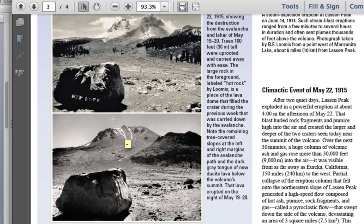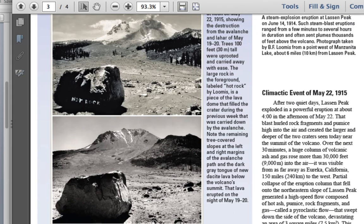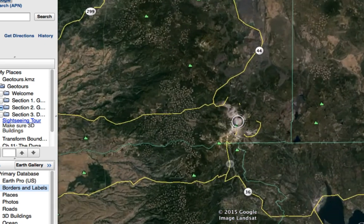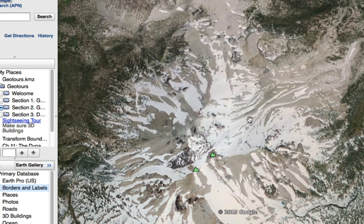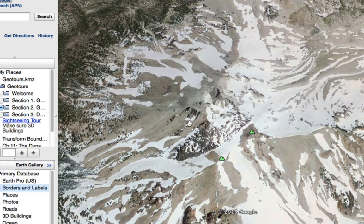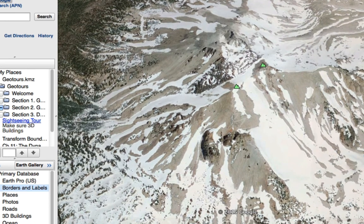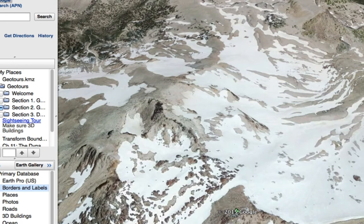The tall stands of trees had been knocked down, so this area is now called the Devastated Area. Using Google Earth, we can zoom into Lassen Peak and actually still see the lava flow on the western slope. The north flank shows where the lava flow was blasted away, and the western flow from the May 19th or May 22nd, 1915 eruption is still visible flowing toward the west.